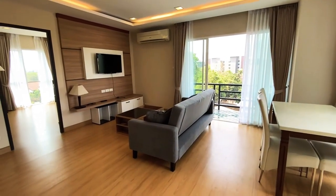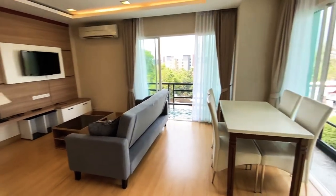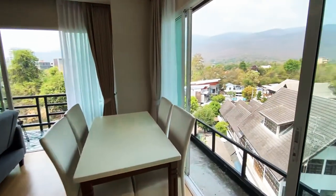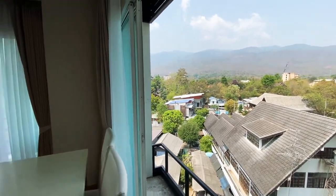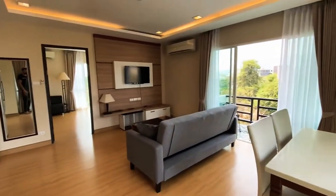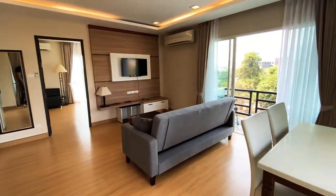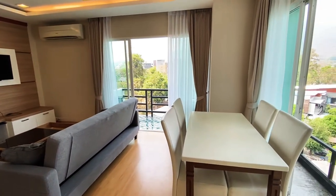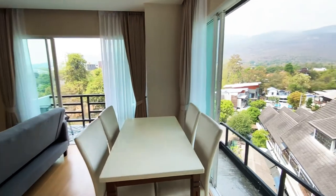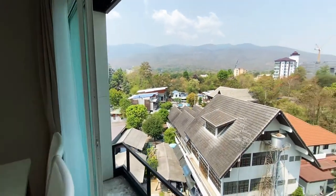Hey everyone, welcome back to another video walkthrough here with your host Alex Copenhagen from 66 Property. Today I'm going to show you this beautiful condominium — 49 square meters at the Chic View Condo in the Changkian area, up Canal Road from Niman Heyman and Maya Mall. And it truly has a chic view.